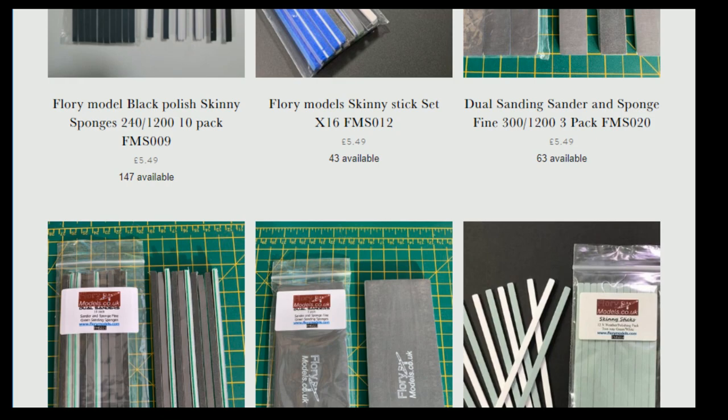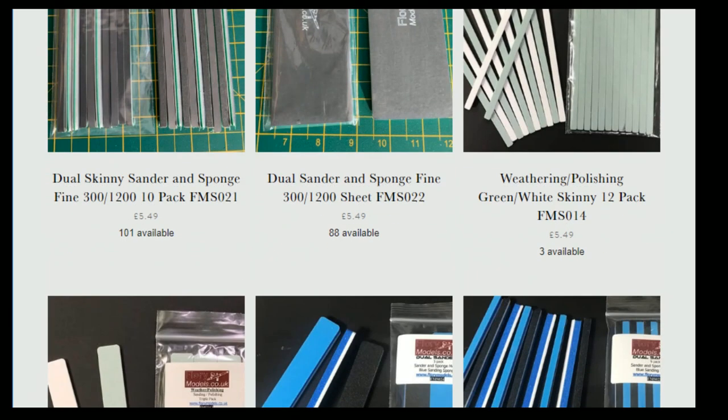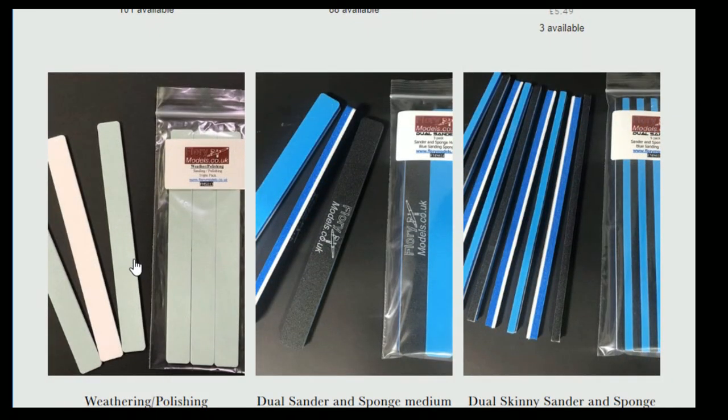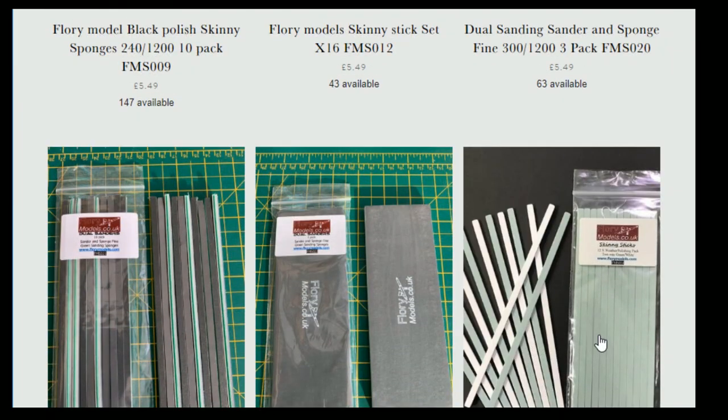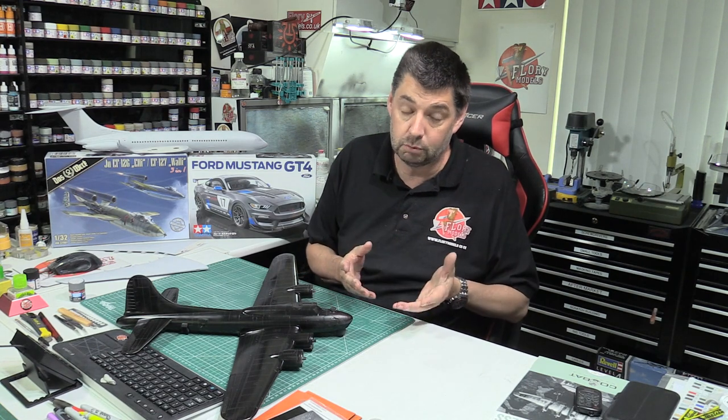We're incredibly low — down to literally three left — on the sander polisher for the weathering sticks. The big ones, we've got hundreds of those, that's not a problem. But those smaller ones we are low on. Hopefully we'll have stocks again either by the end of the month or the beginning of next — so it's the week after next they'll be back in stock with us. If we do run out, don't panic, we've got more coming in.